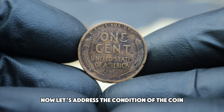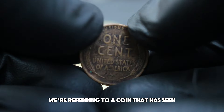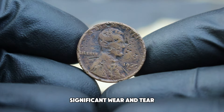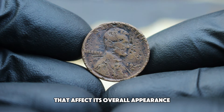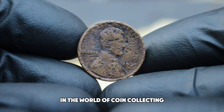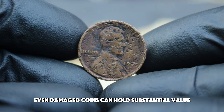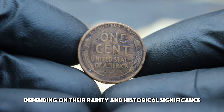Now, let's address the condition of the coin. When we say full damage condition, we're referring to a coin that has seen significant wear and tear. This could include scratches, dents, discoloration, or other forms of damage that affect its overall appearance. While this may seem detrimental, in the world of coin collecting, even damaged coins can hold substantial value depending on their rarity and historical significance.